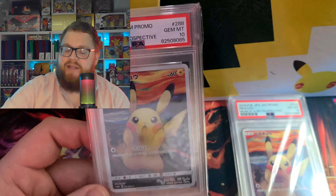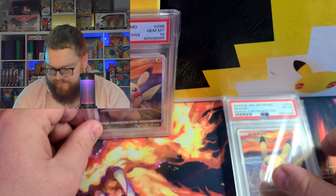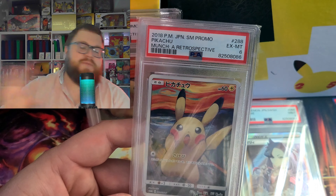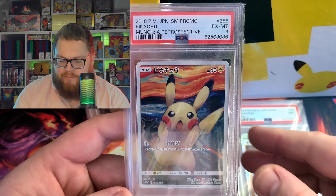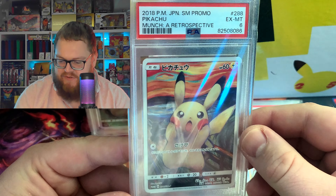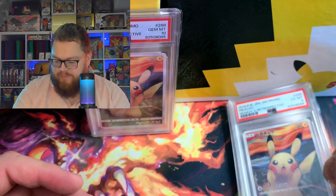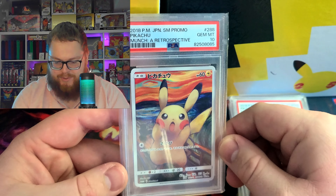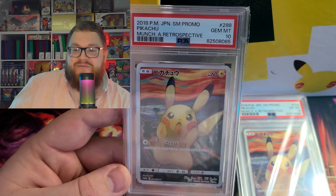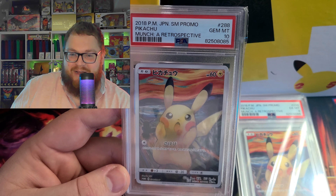We're not gonna think about that PSA 6. It's absolutely worth grading these cards — getting them slabbed. These cards are getting rarer and rarer and will just keep going up in price. Even a six, somebody will be interested in that. But this PSA 10 Pikachu Edward Munch — this is the holy grail.